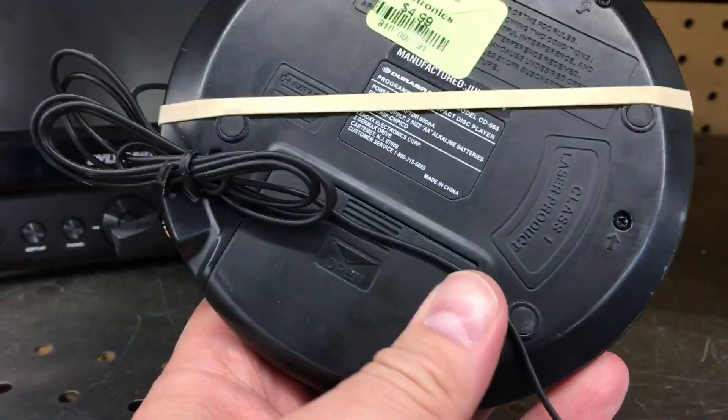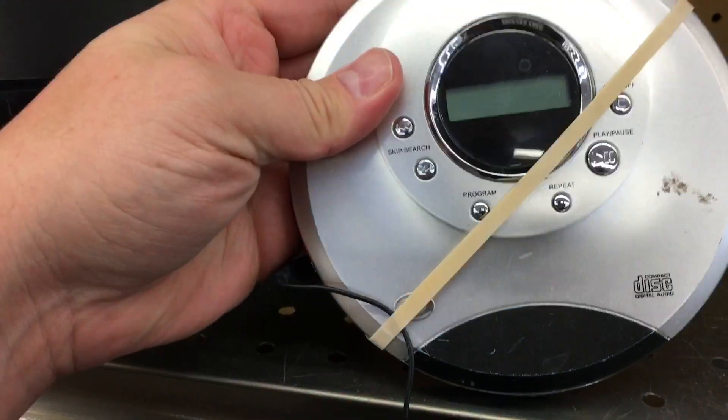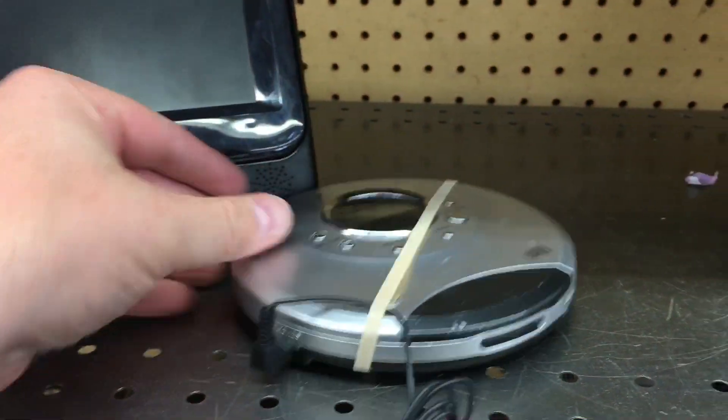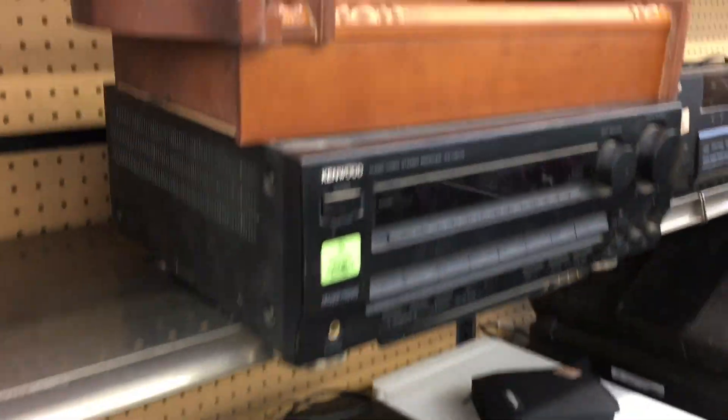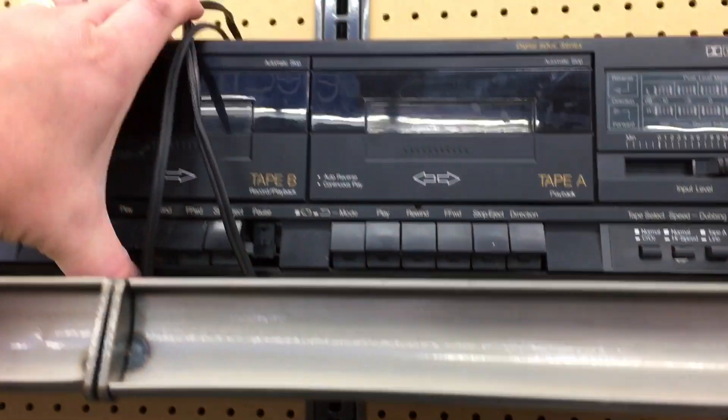If you have an issue with something — like I did with that Sharp cassette boom box — you can take it back and get store credit, so it's not a huge risk. Most of the stores will actually let you try stuff out in-store, so if you bring a record with you, you can try it out. I'd definitely bring a used record, not your prized possession vinyl, but you can try something out.